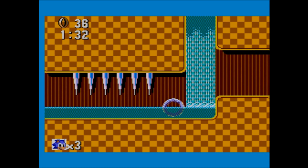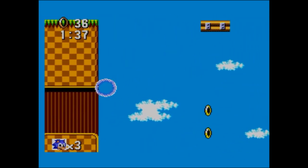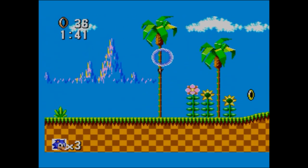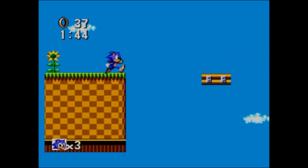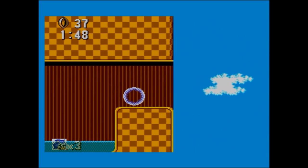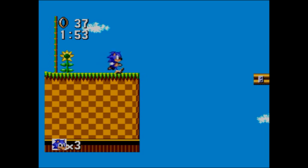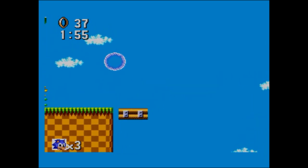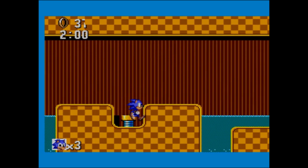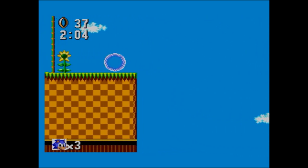I think the Mega Drive version got 96% and the Master System got 95%. This is what I mean when I say this game takes a bit more thinking. These little jumpy bits are in the Mega Drive version too, but you can just kind of jump through and blaze your way across on the Mega Drive.